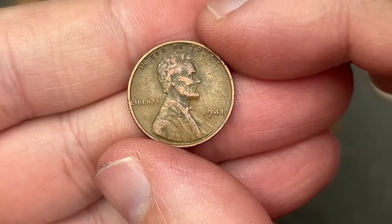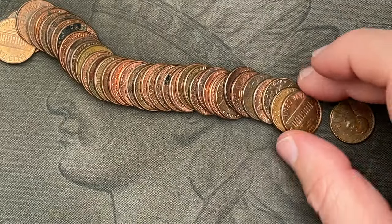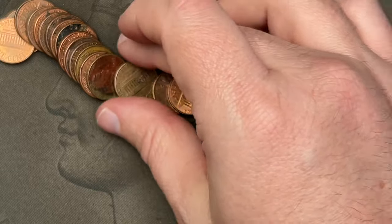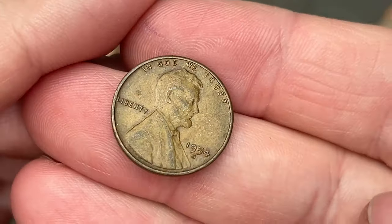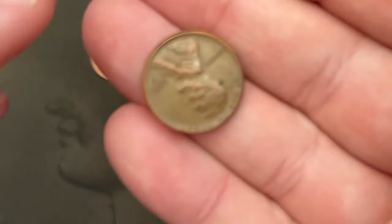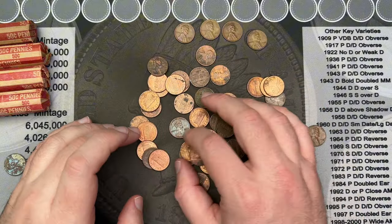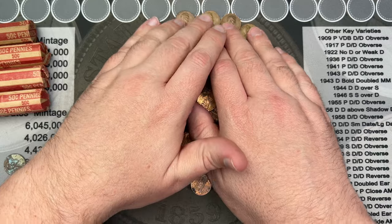First wheat cent of the roll: 1941. A couple cents back we have a 1944. This roll looks a little light. We got one more here — a 1954-S. And the ender was a 1951 out of San Francisco. So right now it looks like four wheats in here. Four wheat cents on the first roll — not a bad start.